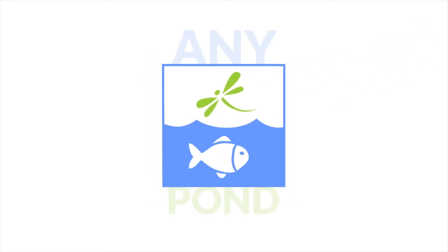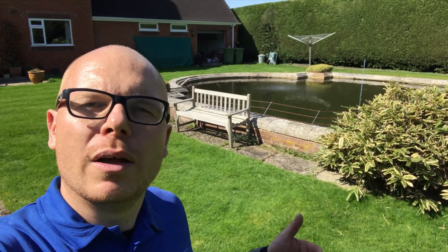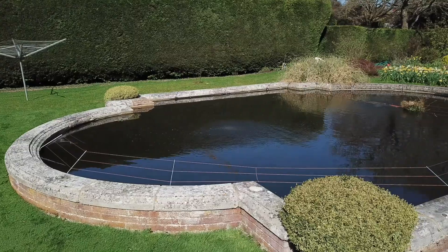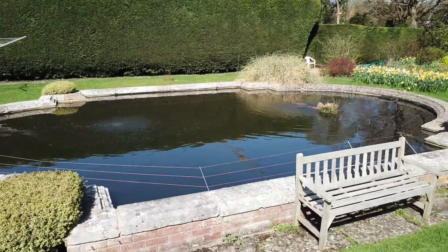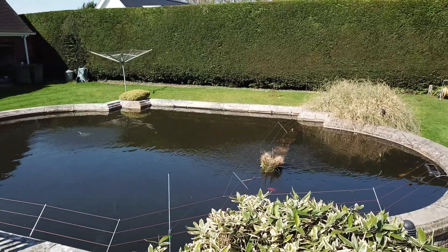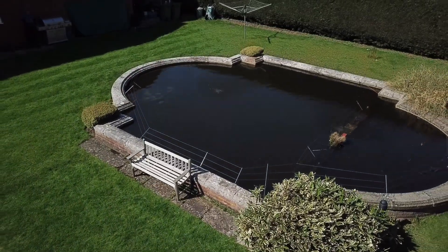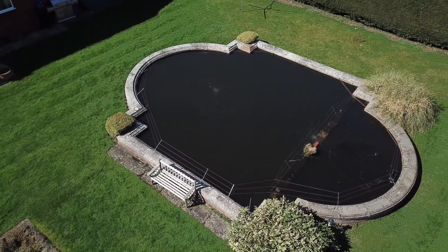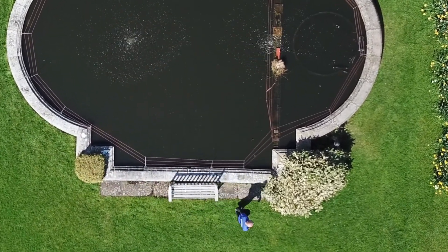How much does it cost to clean a pond? Well, this pond behind me is absolutely massive — huge. So it costs a lot more than a small pond that's six foot by four foot, or two meters by one meter. This particular pond is absolutely massive and it obviously costs a lot more with treatments, with equipment, with electricity.